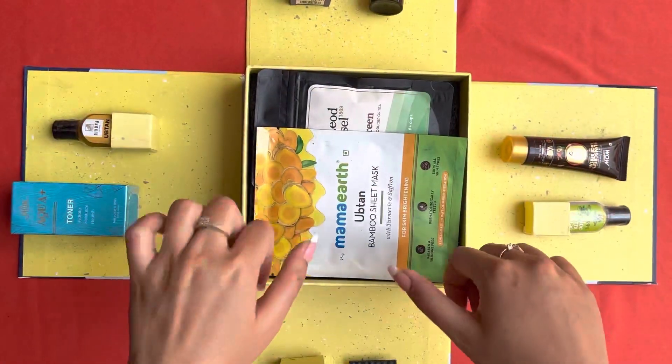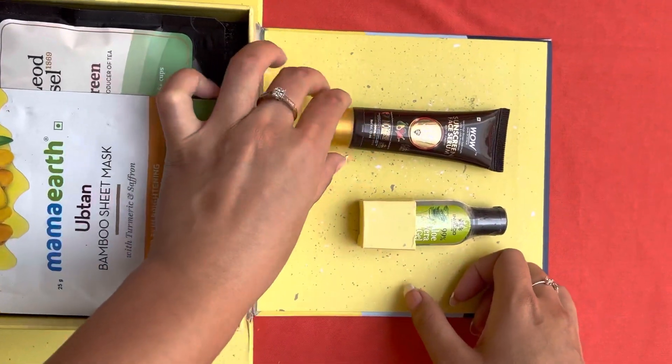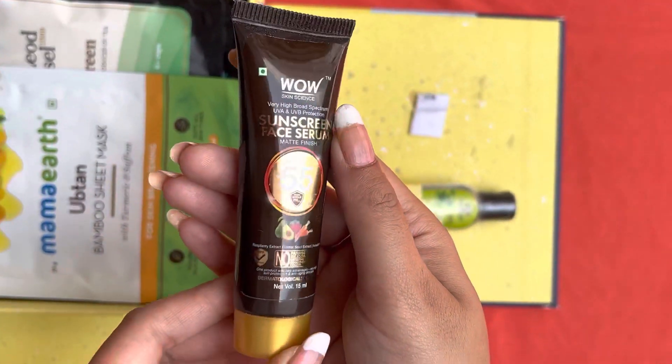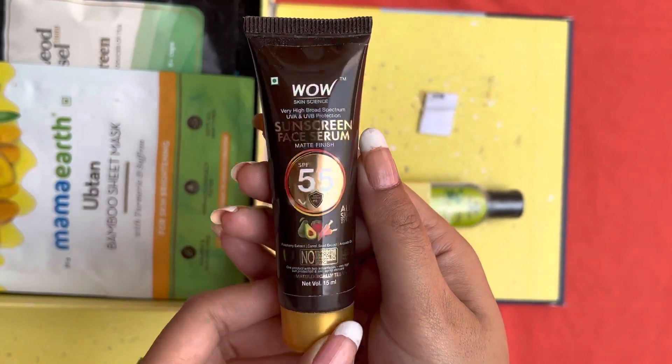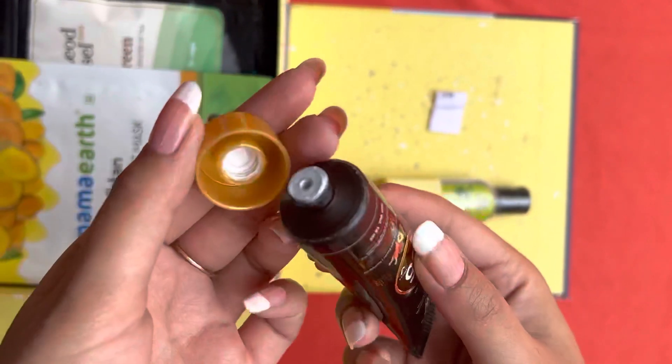So I will show you everything here. This is the first product — let's talk about this one. This is Vow's Sunscreen Face Serum with SPF 55. Nowadays it's summers, and when the sun is too harsh, definitely wear your sunscreen. I will use it and then I will give you my review about this product.